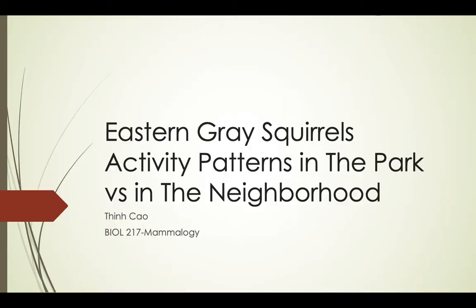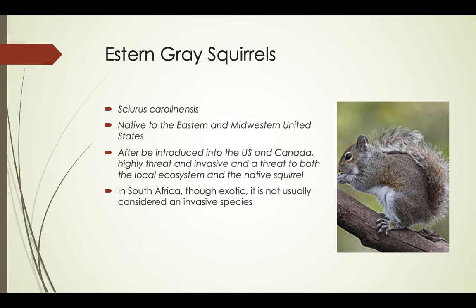Hello everyone, my name is Ten. Today I'm going to talk about the eastern gray squirrel activity patterns in the park versus in the neighborhood. Eastern gray squirrels, scientific name Sciurus carolinensis, are native to the eastern and Midwest United States and to the southern portions of the central provinces of Canada. They are a prolific and adaptable species and considered highly invasive.